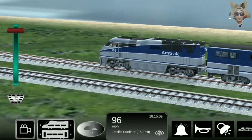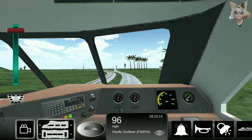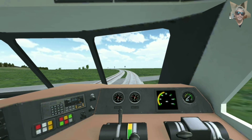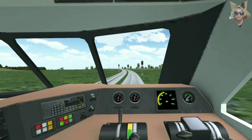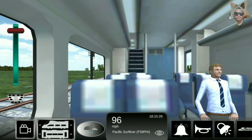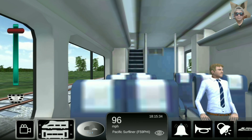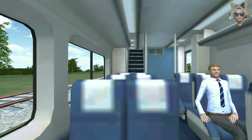All-wheel drive with precision gears for smooth and quiet operation, heavy die-cast frame for greater traction and pulling power, all-wheel electrical pickup provides reliable current flow, 5-pole skew wound motor with precision machined flywheels and multi-link drive train for optimal operation, wheels with RP25 contours operate on all popular brands of track. Replacement parts available, including motor brushes. Painted and printed for realistic decoration.